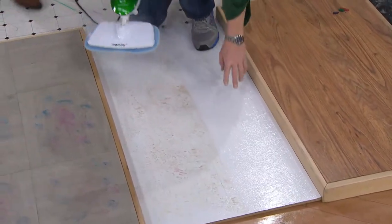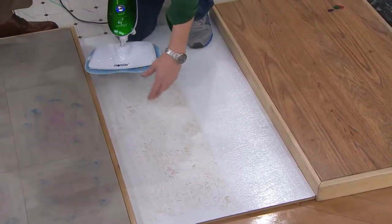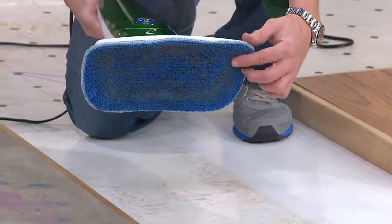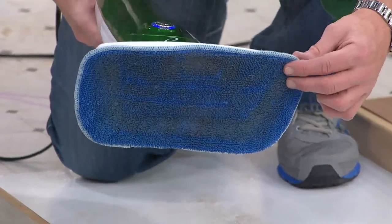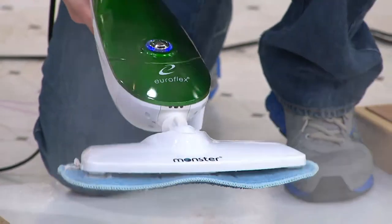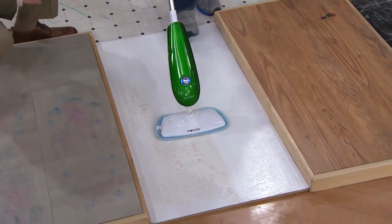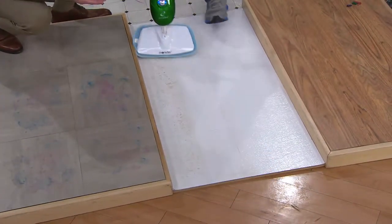Right there you can see the before and after — the proof is in the pudding. All that dirt is in this pad right there. The great thing about this microfiber is it holds the dirt until you wash it. So when you're going back and forth it doesn't take any effort — right here this is just mud. Nobody's hobby is mopping.